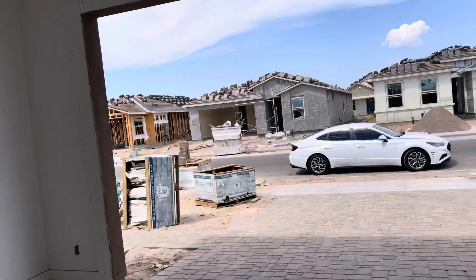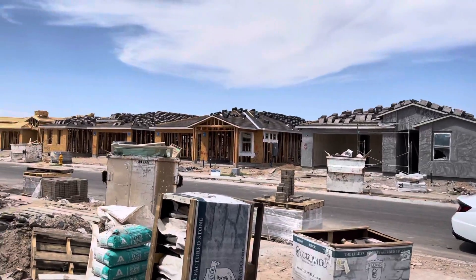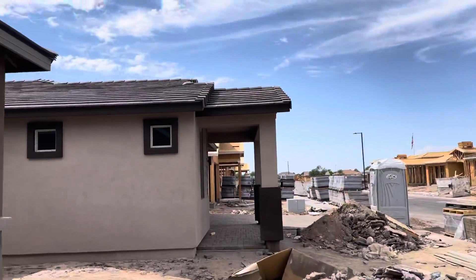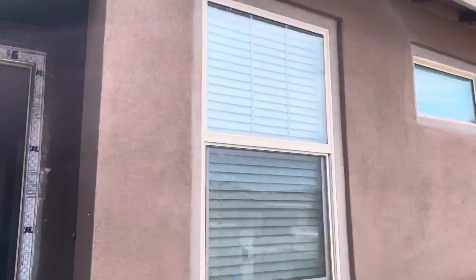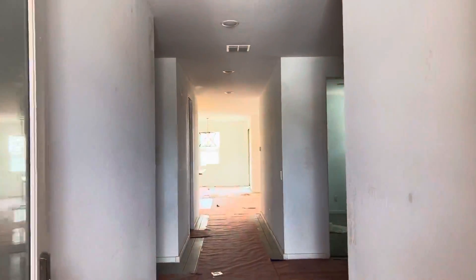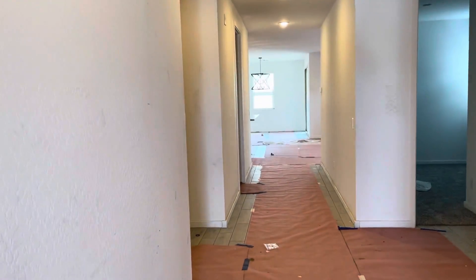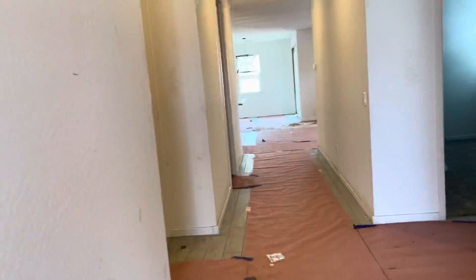So you go around to the front here. This is not the exact house — they did not have a model for this one, so this one's just a little further along in construction. So we'll come with the window blinds. This is your entranceway. 1832 square feet. Let's go through it.